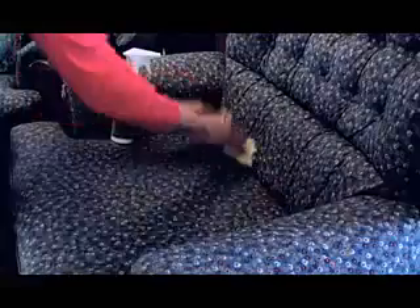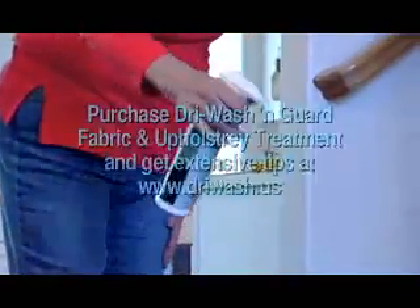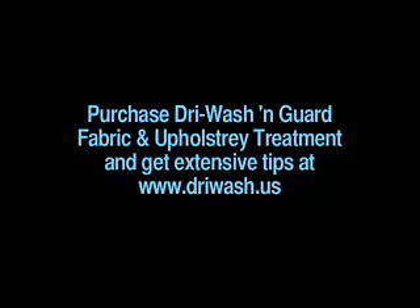EWG fabric and upholstery treatment will make everything look like new again. You can also use it to eliminate pet and stale smoke odors, making your home and office smell clean and fresh. See our comprehensive list of detailing and cleaning tips and products at drywash.us.